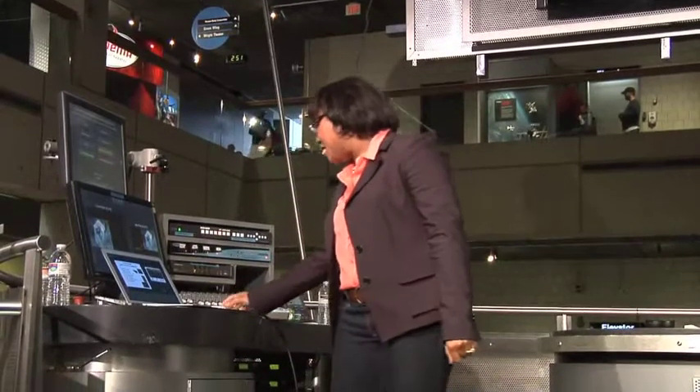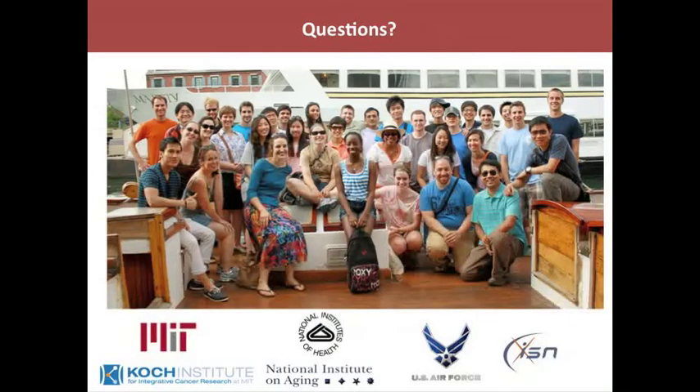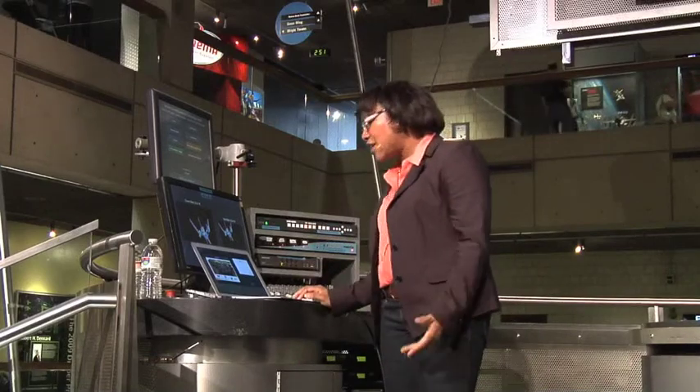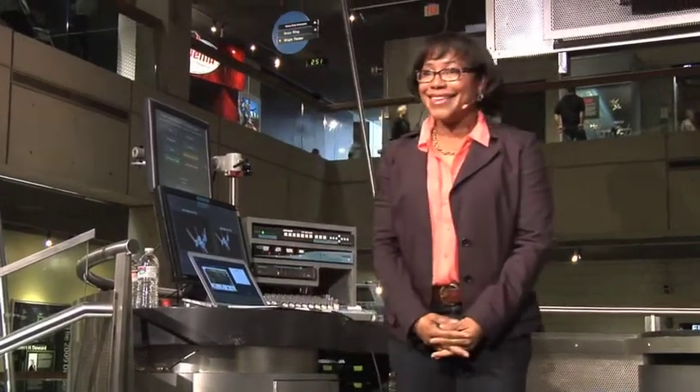I'd like to stop there. I'd like to thank my group — these are all of the different students from all around the world who work in my lab. We're going on a summer boat trip in this picture. And the people who funded the work, including the U.S. Air Force and Army and the Institute for Soldier Nanotechnologies. Thank you for your time.